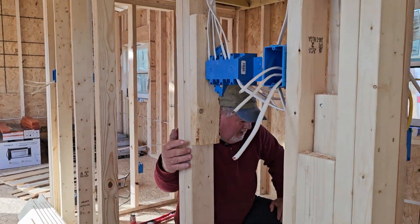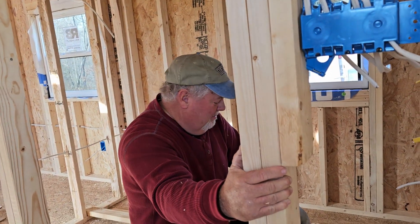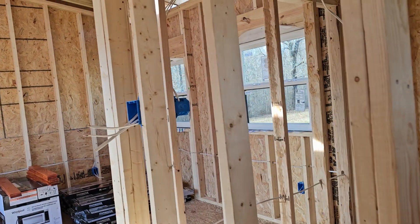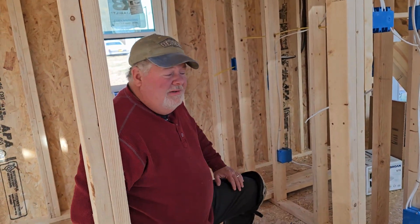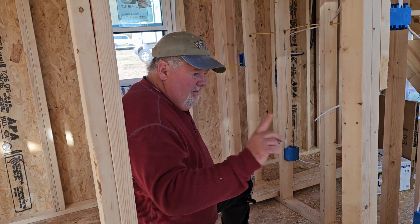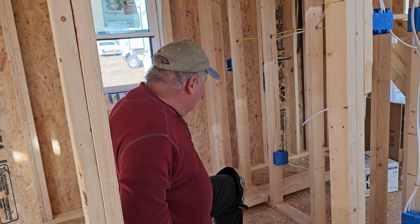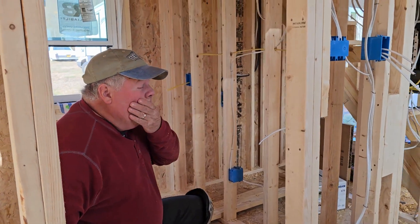I need an inch and a half pipe. You checking out my awesome plumbing? Putting in a toilet, and we got this vent pipe put in. Now I've got to stub out for the sink, stub out for the vanity, stub out for the washer and dryer. That's what I got to do.